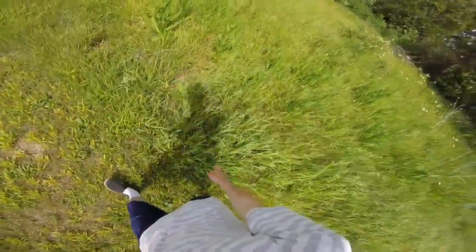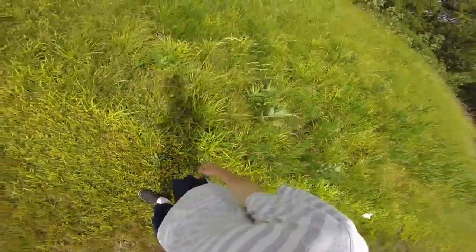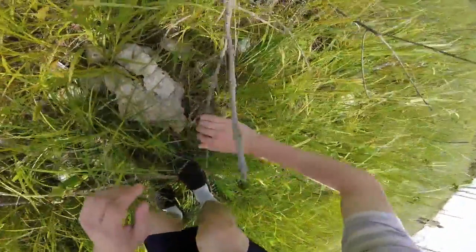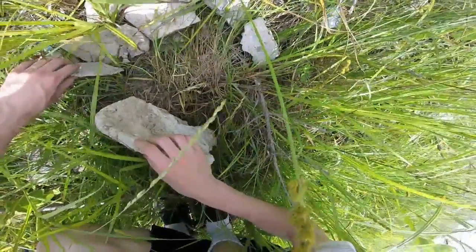Lots of queen anne's lace. Some more — looks like coneflowers. More common milkweed. There go the church bells — there is a church behind me. More milkweed. A little bit more of the swamp milkweed. There are some rocks back here — maybe there might be something living in them. No, nothing — not even a spider.